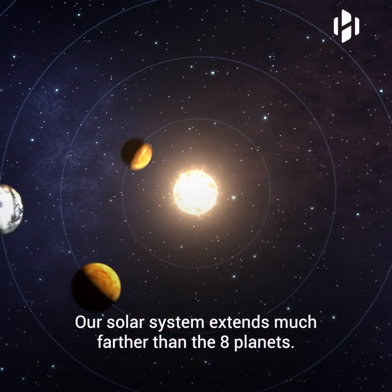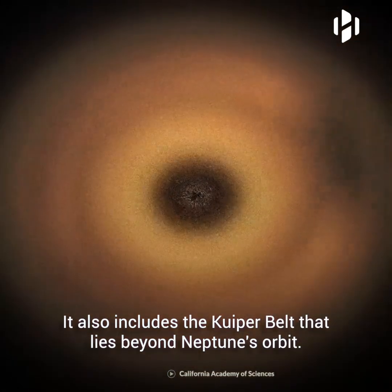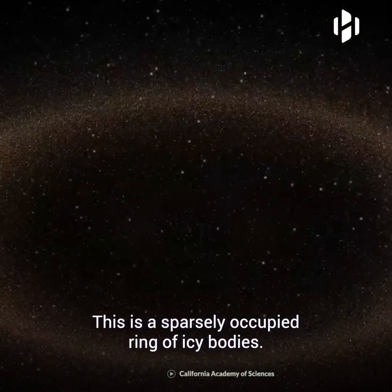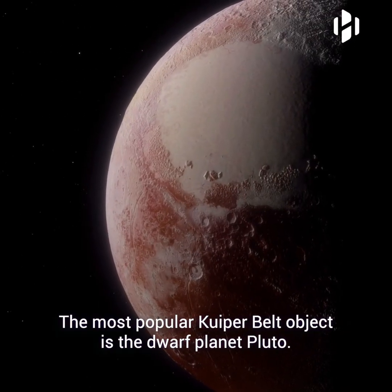Our solar system extends much further than the eight planets. It also includes the Kuiper Belt that lies beyond Neptune's orbit. This is a sparsely occupied ring of icy bodies. The most popular Kuiper Belt object is the dwarf planet, Pluto.